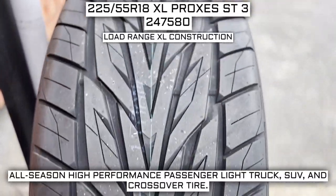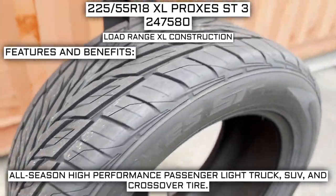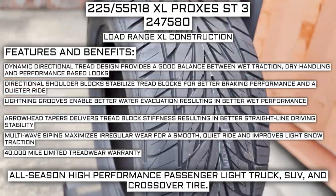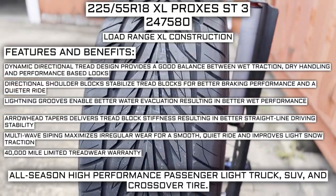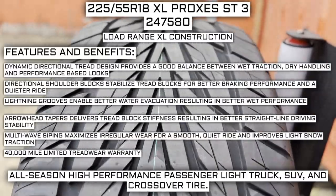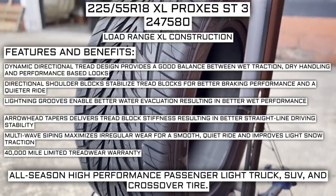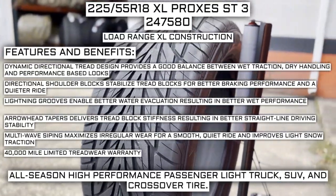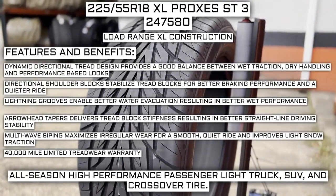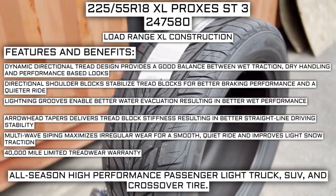This tire has a load range XL construction — I'll go over what that means in just a moment. Some of the manufacturer-listed features include: a dynamic directional tread design that provides a good balance between wet traction, dry handling, and performance-based looks; directional shoulder blocks that stabilize tread blocks for better braking and a quieter ride; lightning grooves for better water evacuation and wet performance; arrowhead tapers for tread block stiffness and straight-line driving stability; multi-wave siping for reduced irregular wear, a smooth quiet ride, and improved light snow traction; and a 40,000-mile limited tread wear warranty.